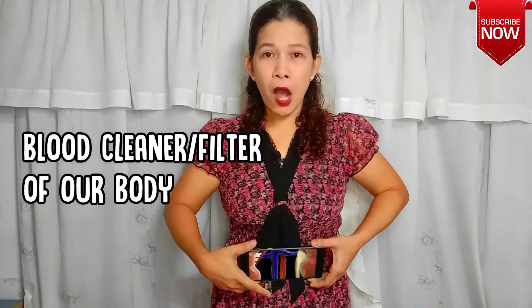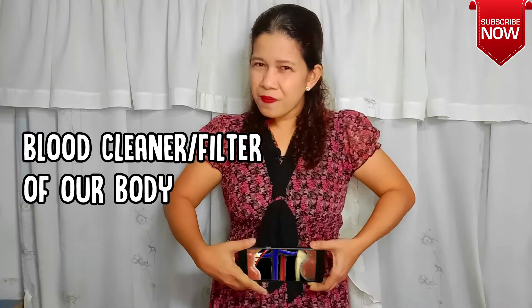We have two kidneys, one here and one here. They are in pairs and they are bean-shaped. They are of the size of your fist as well. These kidneys are the blood cleaner of our body. So take a look at my kidneys — and you have kidneys too!